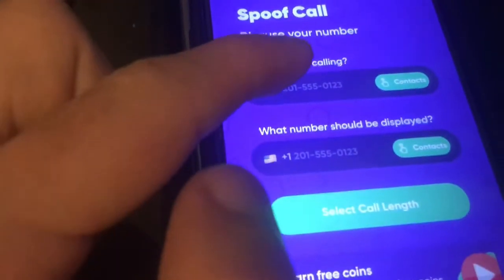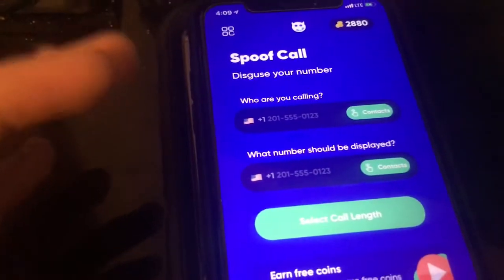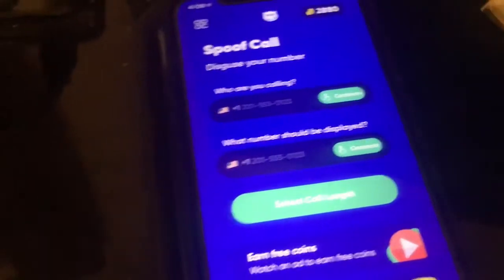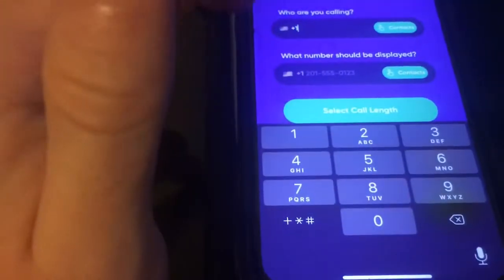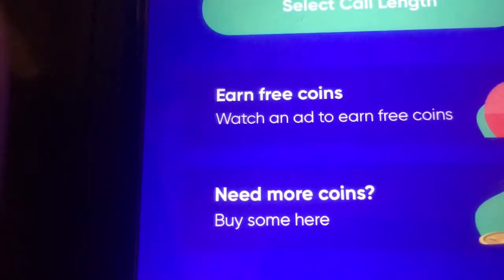The second feature is spoofing. You tap down here and it disguises your phone number. When you call someone, it comes up as whatever phone number you put in. The whole point is to put any phone number in and it shows up as that number on the other end. You earn coins from ads or you can buy coins. So you enter who you're calling and the number to display.